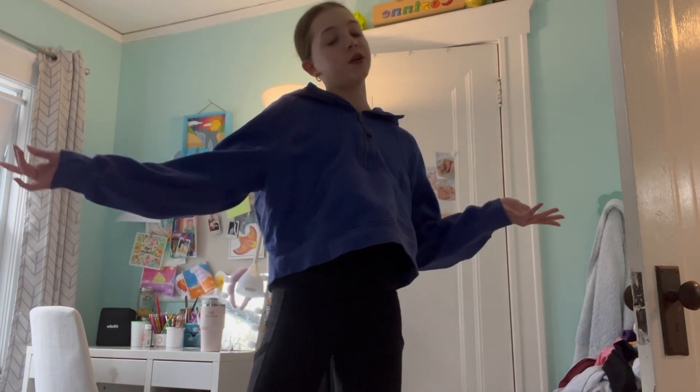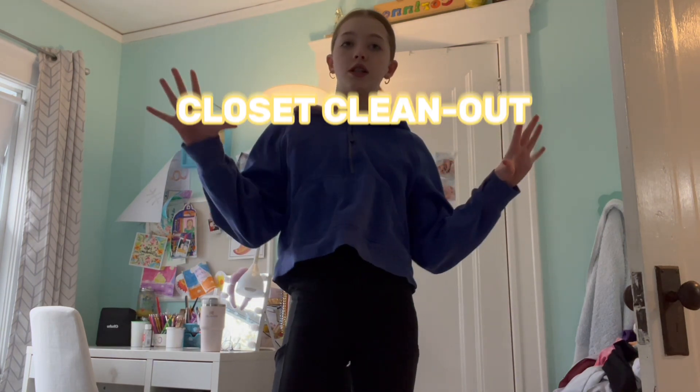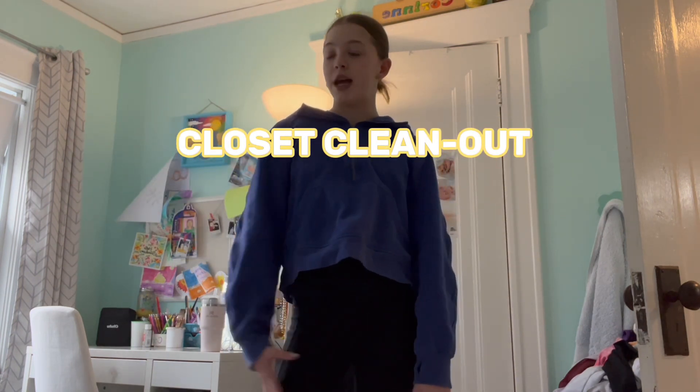Hey guys, welcome back to my channel, or welcome if you're new here. My name is Corinne, and today we're going to be doing a closet clean out because summer is coming up and spring is around the corner.